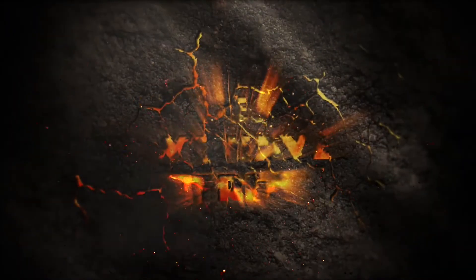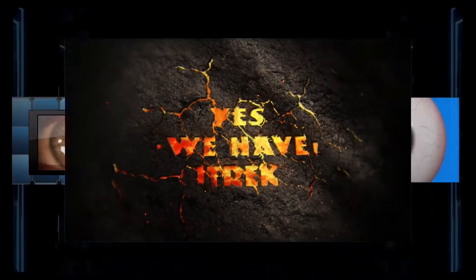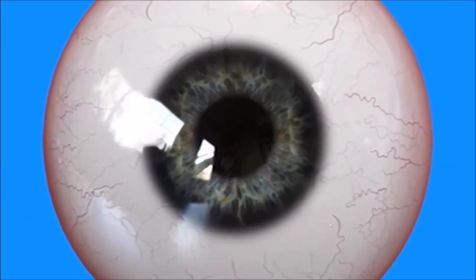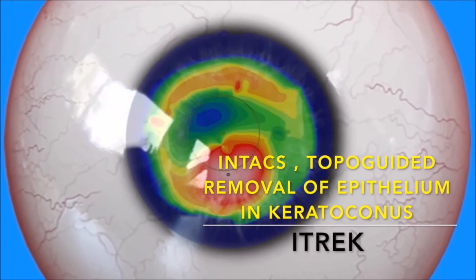The answer is a resounding yes. We now have ITREC. ITREC stands for intax followed by topo-guided removal of epithelium in keratoconus.